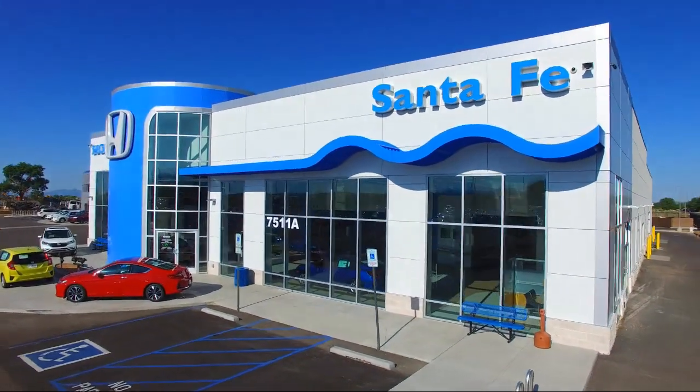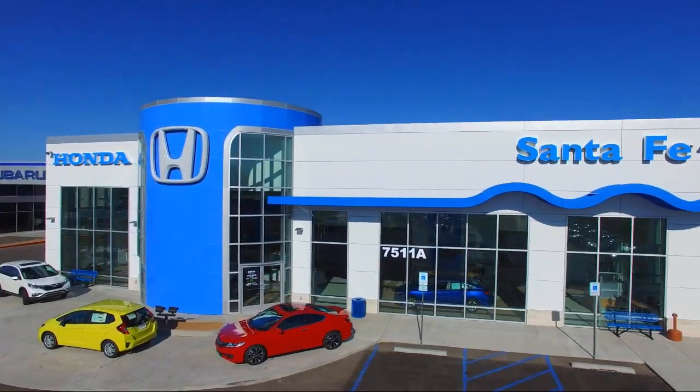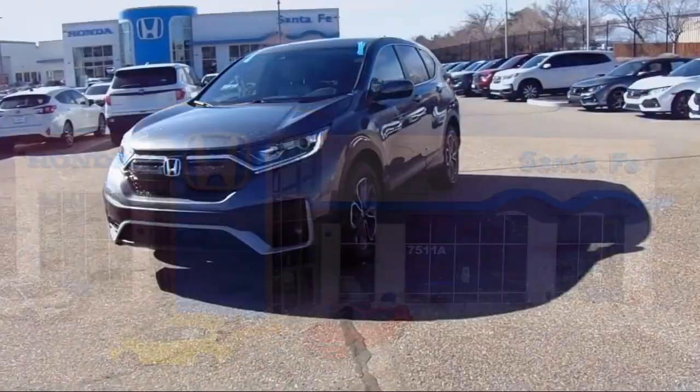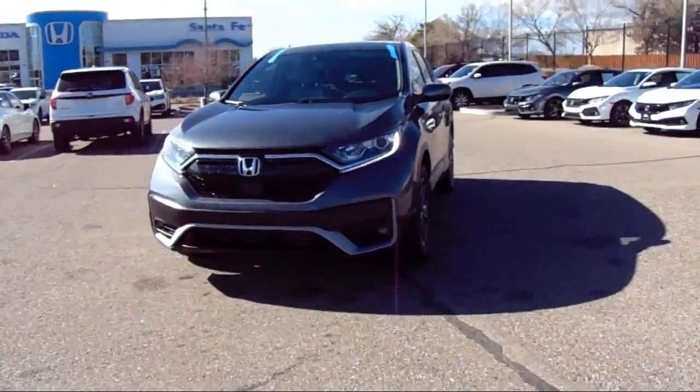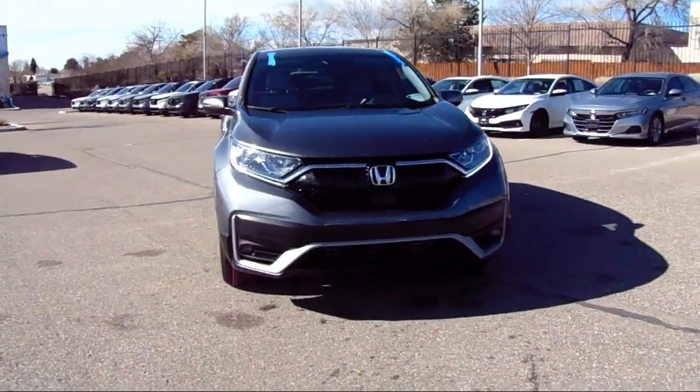Welcome to Honda of Santa Fe, and here's a look at another one of our fine vehicles from our great selection. It comes equipped with Homelink, Apple CarPlay and Android Auto, heated seats, rear view camera, and all wheel drive.